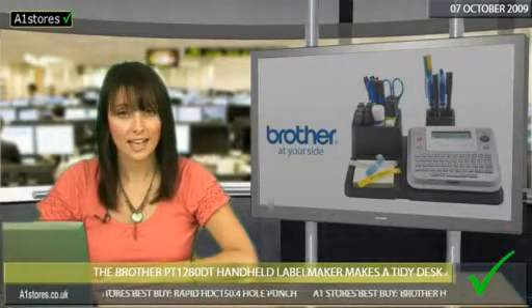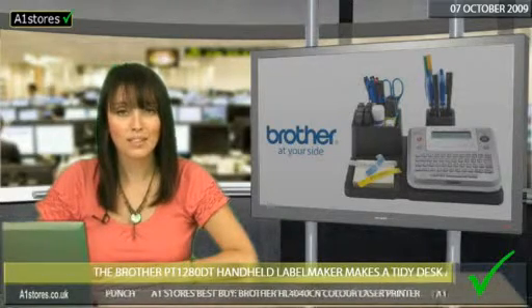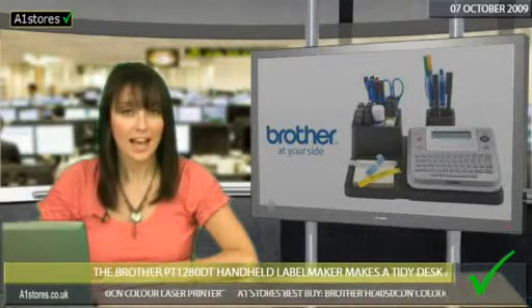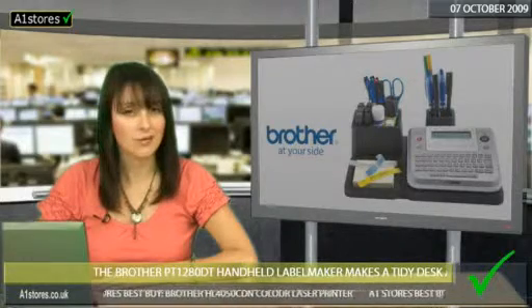But this is no toy — it's a serious piece of kit according to Piazza. Its keyboard is described as large and easy to use, with a 15 character LCD display, and it can create vertical or horizontal labels using dozens of different symbols.